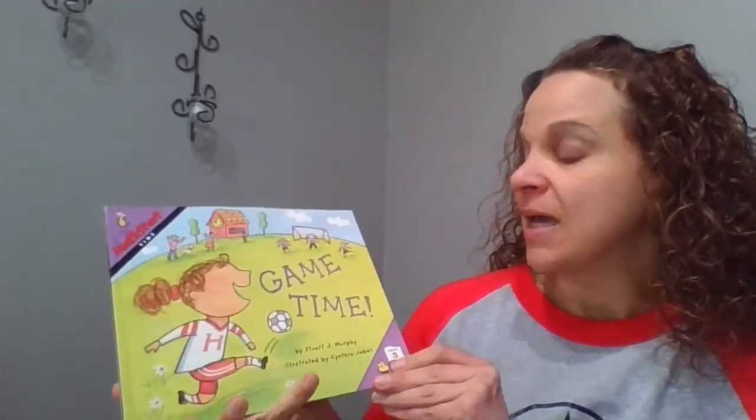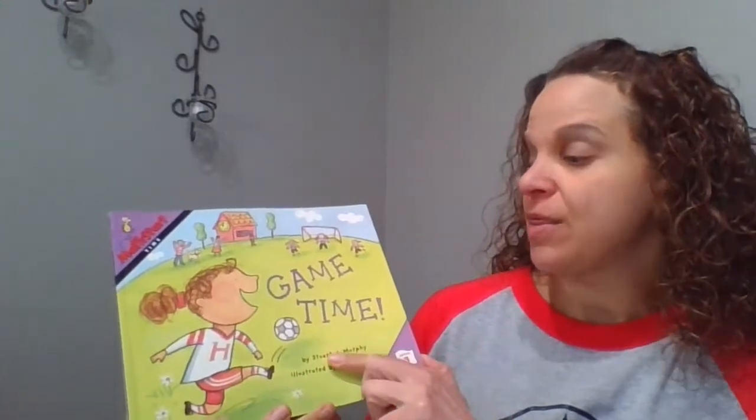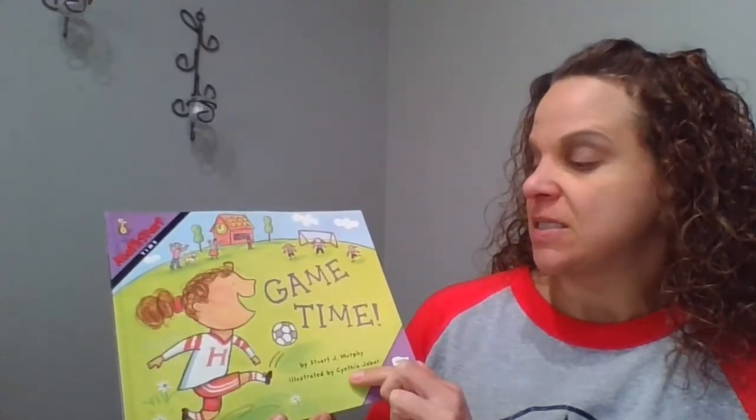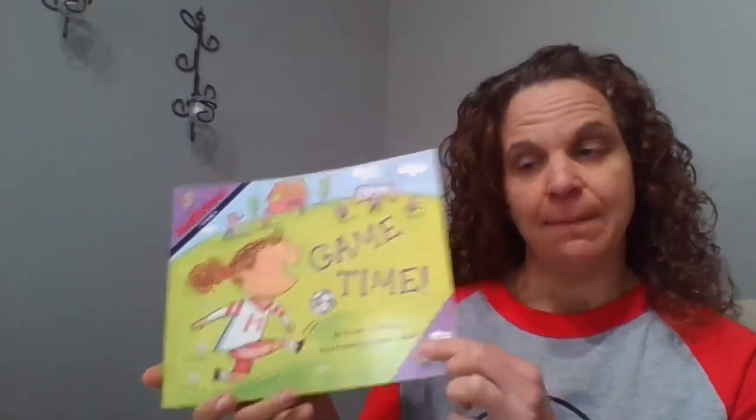Let's go ahead and get started. Our author is Stuart J. Murphy, and our illustrator is Cynthia Jabbar. So this is Game Time.